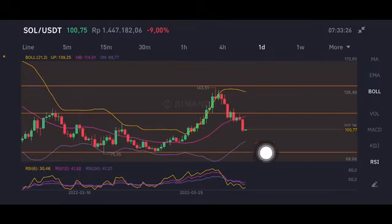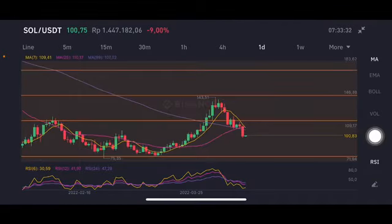If they push it down, the next target is the purple lower band at 88.77. The moving average is also having a cross here between the yellow one, pink one, and the purple one, around 107 until 109.